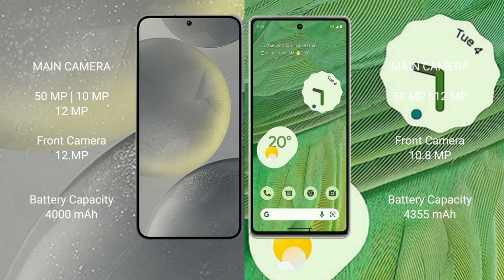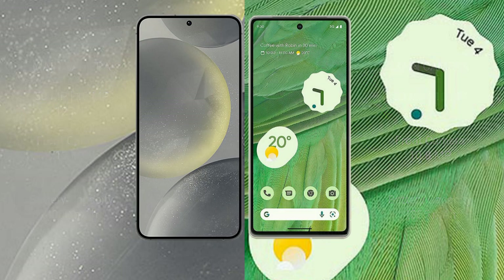The Samsung Galaxy S24 has a 4000mAh battery with 25W fast charging support. The Google Pixel 7 has a 4355mAh battery with 21W fast charging support.